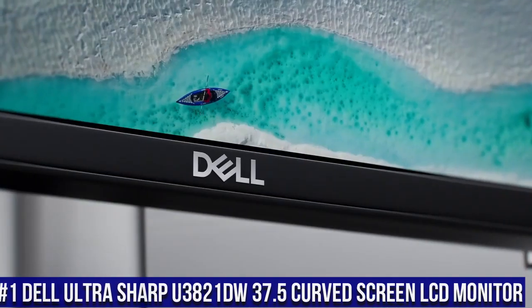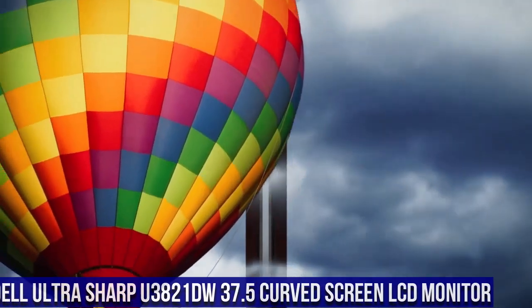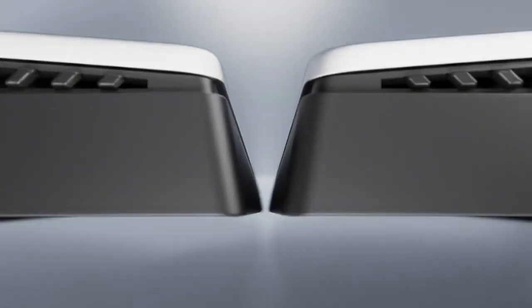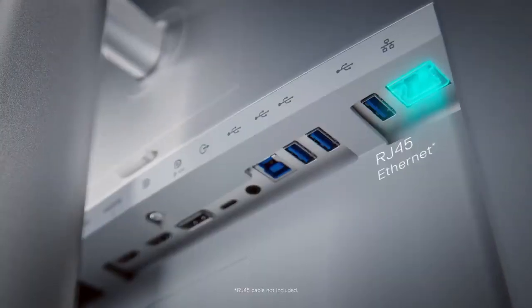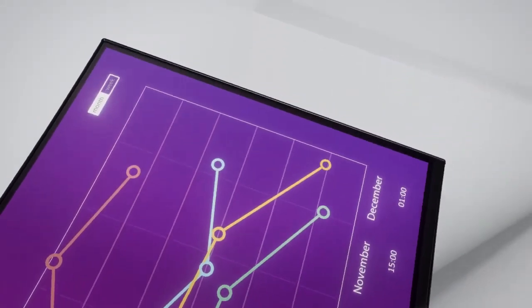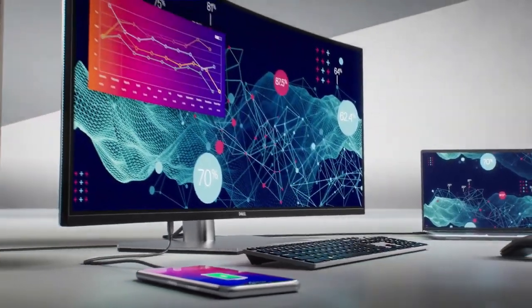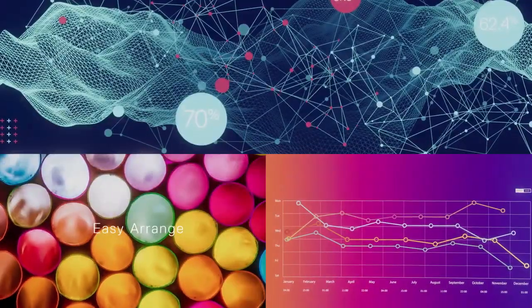Number 1: Dell UltraSharp U3821DW 37.5-inch Curved Screen LCD Monitor, where productivity and immersive visuals come together on a grand scale. This massive 37.5-inch curved monitor offers a WQHD Plus resolution, delivering sharp images and wide color coverage with its IPS panel. The U3821DW's 2300R curvature creates a captivating viewing experience, enveloping you in the content. Its expansive screen real estate allows for seamless multitasking and detailed content creation. With USB-C connectivity and KVM — Keyboard, Video, Mouse — Switch.